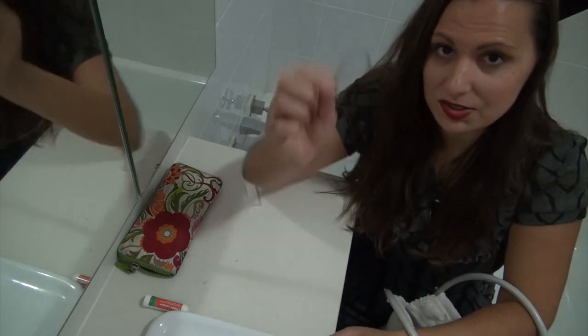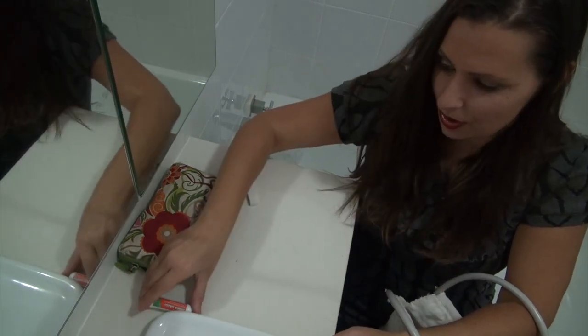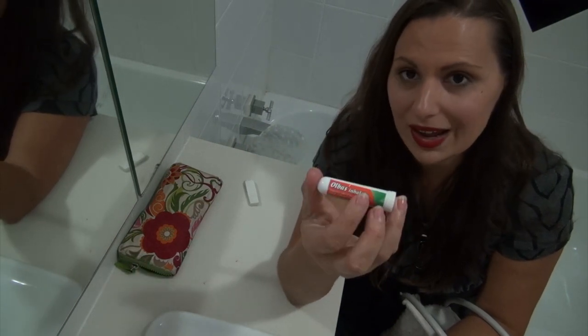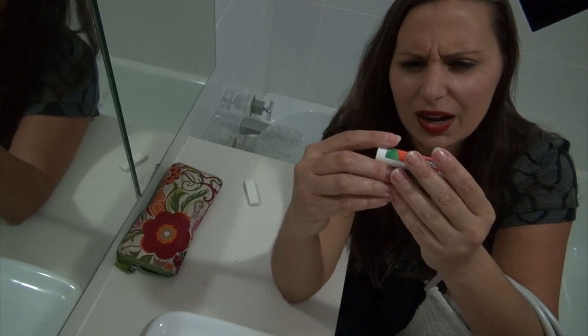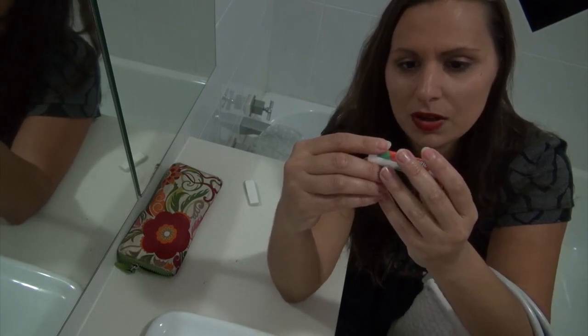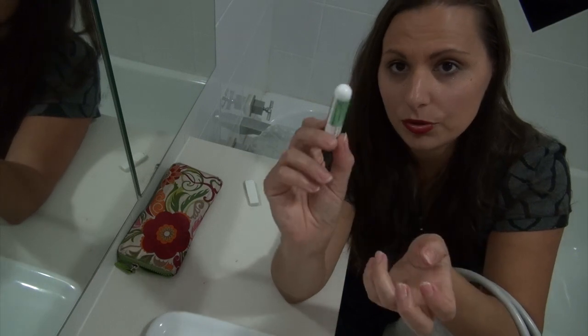Lozenges, hair tie for massages. I always have an Olbas oil inhaler, and that has stuff like Cajapult, Eucalyptus, Levomenthol and peppermint oil.